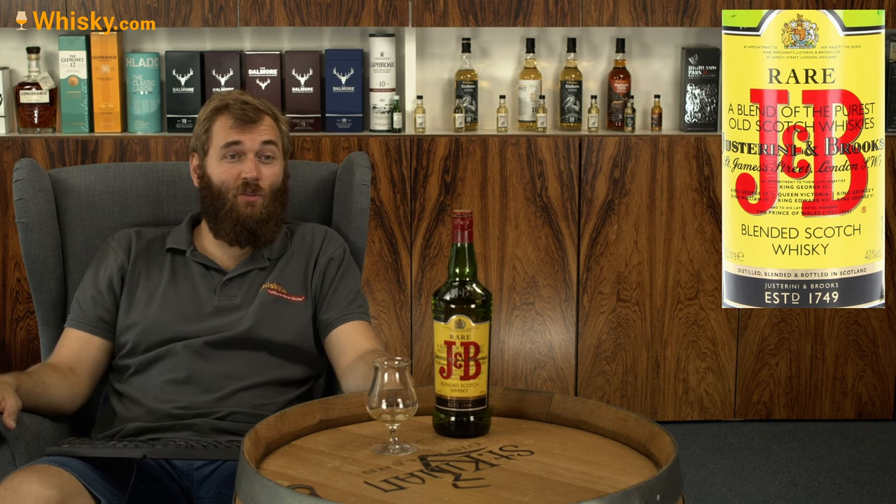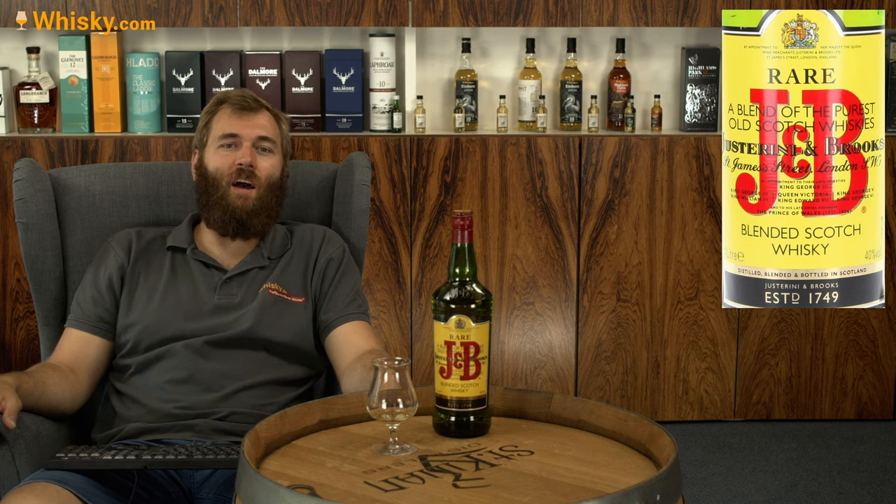That was it with my review for the J&B Rare. Thank you very much for watching and see you next time.